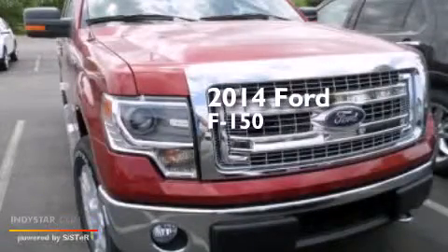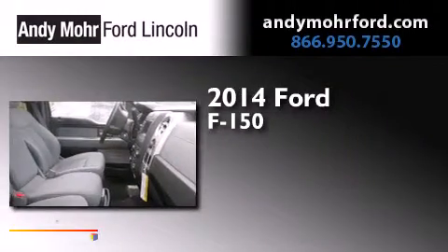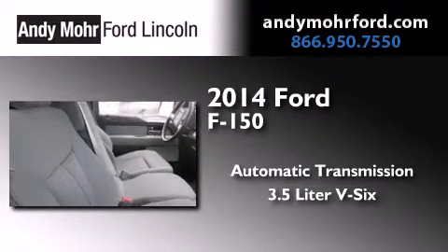This is a brand new 2014 Ford F-150. This truck has an automatic transmission, a 3.5-liter V6, and four-wheel drive.